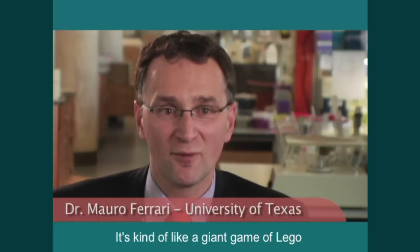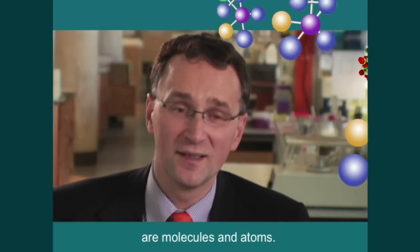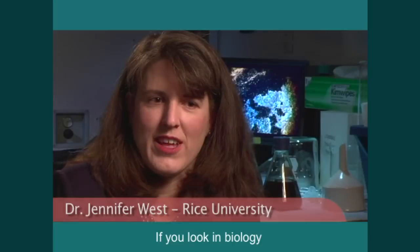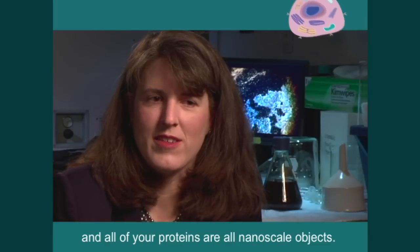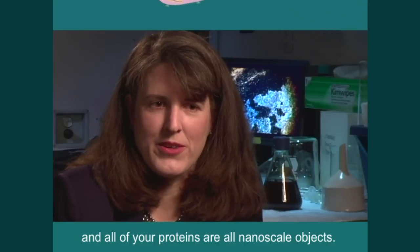It's kind of like a giant game of Lego, only it is very small, and the building blocks are molecules and atoms. If you look in biology, most of the components of your cells and all of your proteins are all nanoscale objects.